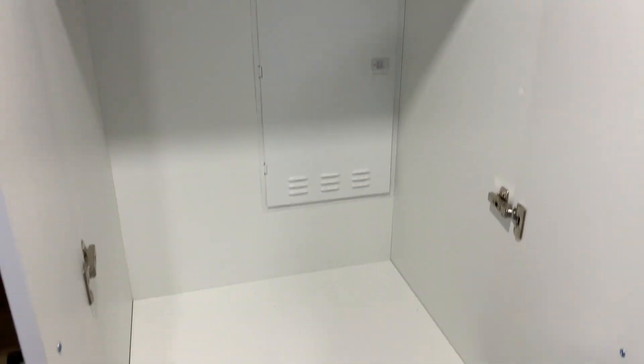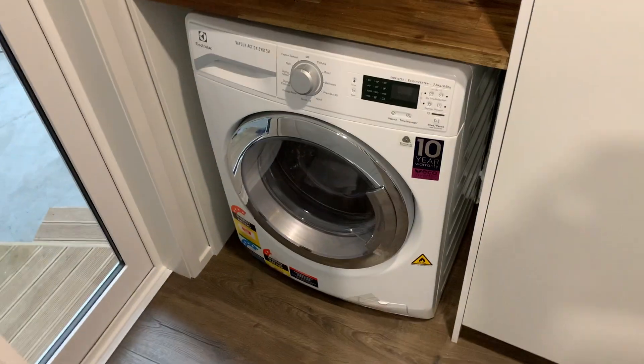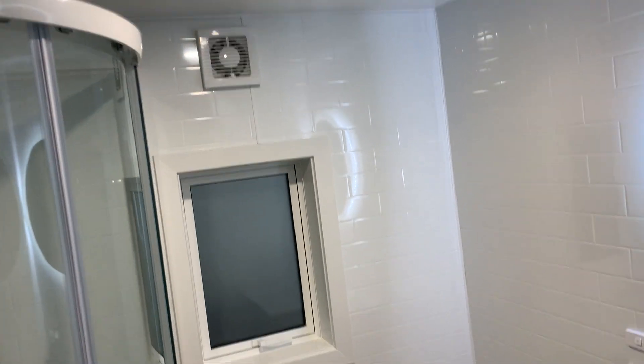There are cupboards, a full wardrobe 800mm wide and big enough for hanging all your clothes, with storage underneath. Then a washer-dryer combo laundry, and again lots more shelves for storage and cubby holes for displaying ornaments. There's a cavity slider through into the bathroom.